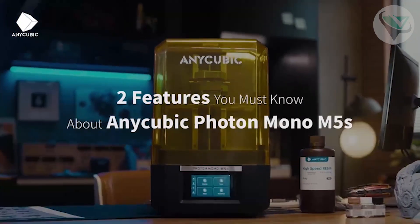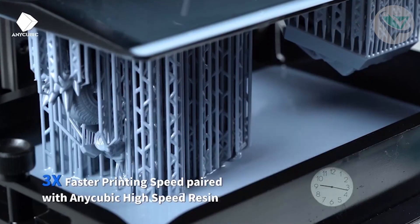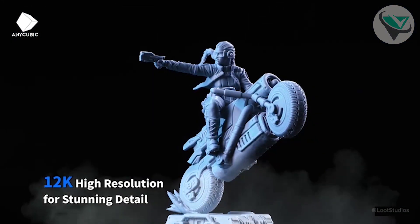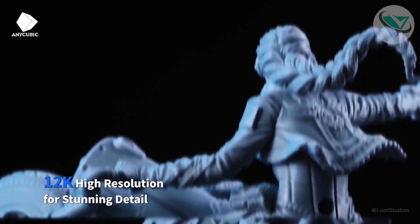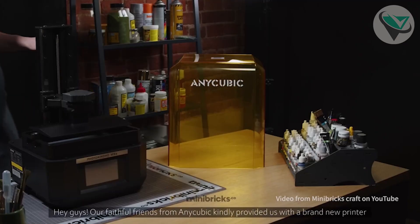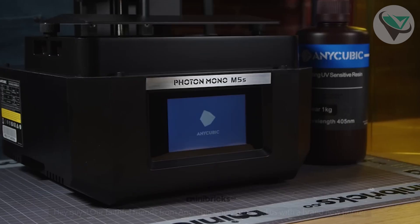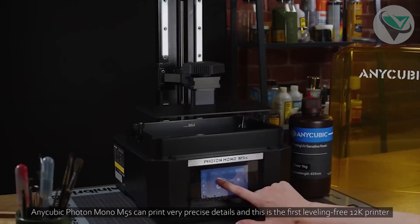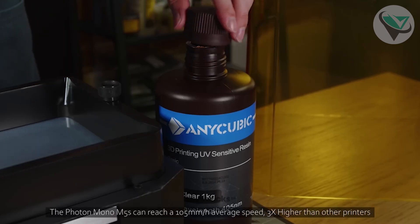Number one: Anycubic Photon Mono M5s. And finally, at the top of our list, we have the Anycubic Photon Mono M5s — the ultimate choice for anyone serious about resin 3D printing. The M5s features a large 9.1-inch monochrome LCD screen, offering a higher resolution than many competitors. This means you get incredibly detailed prints with crisp edges and smooth surfaces. The printer also comes with a leveling-free design, saving time and effort. It's designed for high-speed printing.